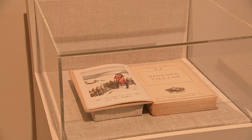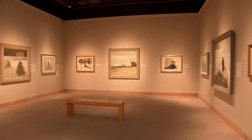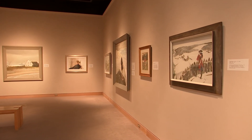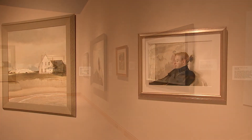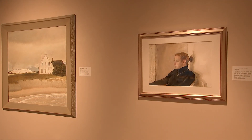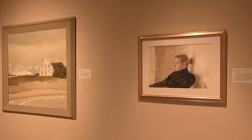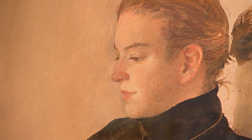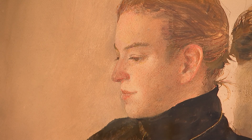One of my favorites is an image of Victoria Wyeth, who is the only grandchild of Andrew Wyeth. She posed for that picture when she was in college, and it's very sweet and enduring. It kind of speaks to the fact that this is a wonderful family that has shown their artistic talents throughout three generations.